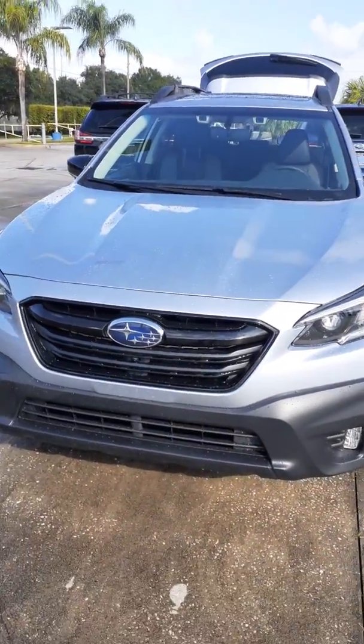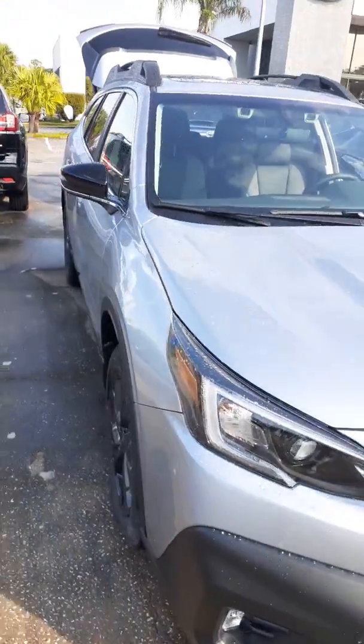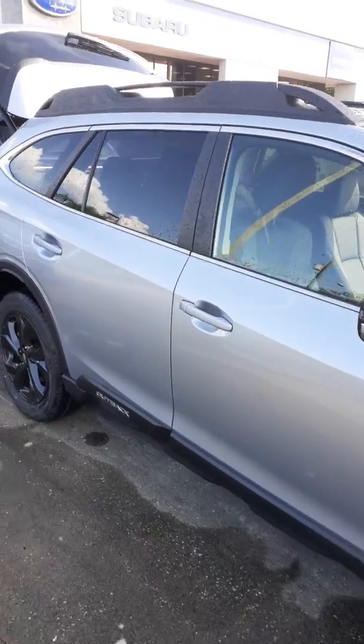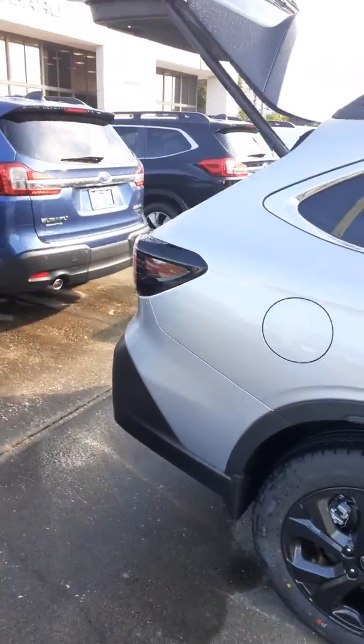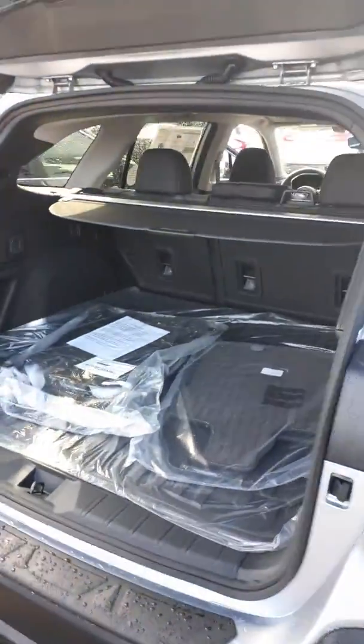This particular one is Ice Silver. I have several others to choose from. This vehicle is all new for 2020. It has a wonderful ride and a nice big opening for loading in the rear.